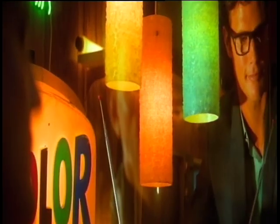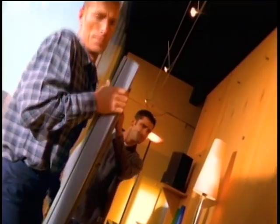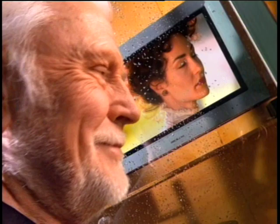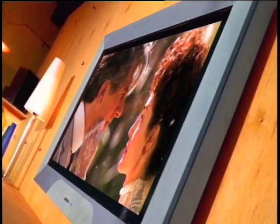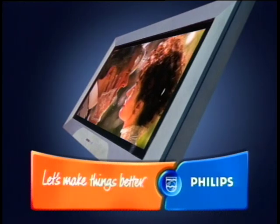Once people dreamed of owning that fabulous new invention called a TV. Then they dreamed of having a set that could actually show pictures in color. Now there's a dream for today's generation — introducing flat TV from Philips. A 42-inch screen that's incredibly only 4½ inches thick. And like the other dreams, someday it too will be in everyone's living room.